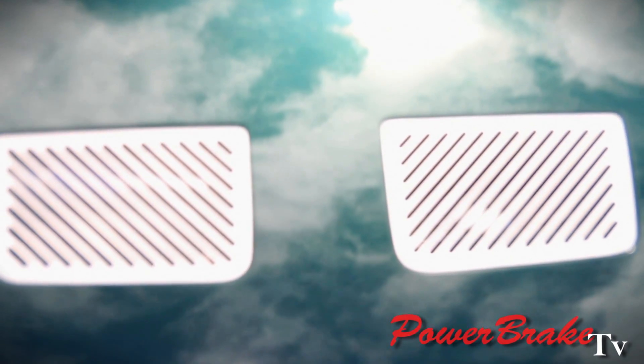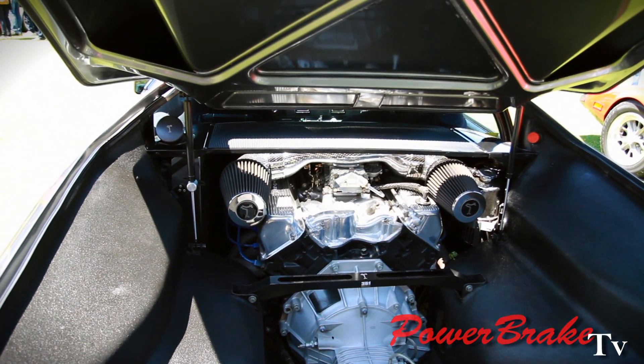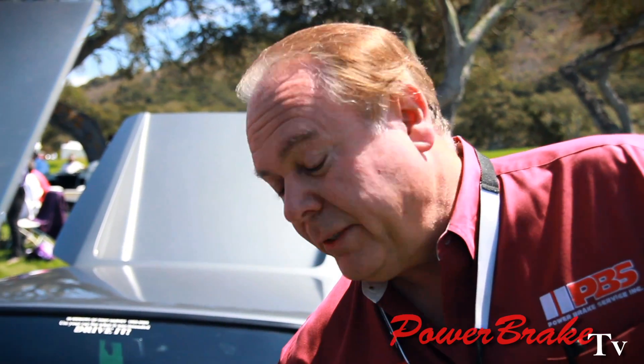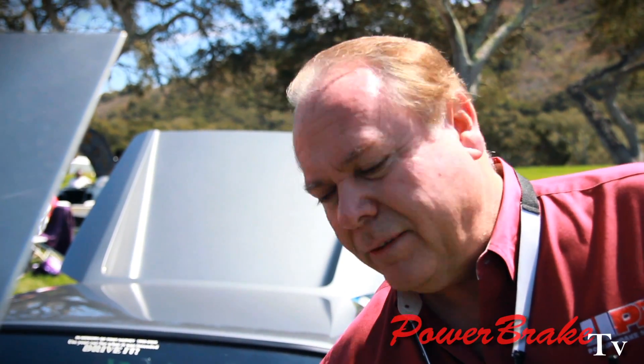Valentino Balboni, who is the chief engineer of Lamborghini, came to us because the Lamborghinis have issues with vacuum. So we have a hydro boost setup that will fit this car. As long as we get a power steering pump on the engine, we can run a hydro boost and the stopping power is incredible — it will match the acceleration of the car.